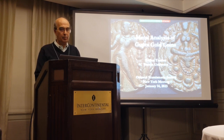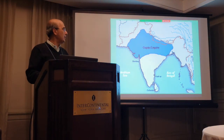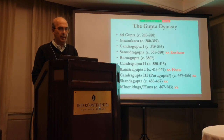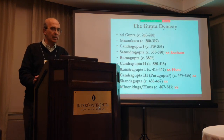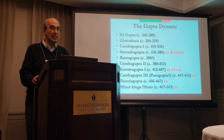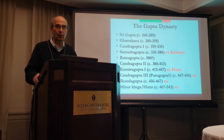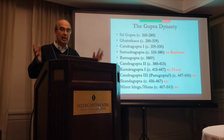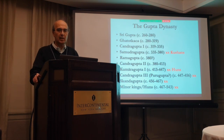I'm looking at Gupta gold coins. For those who are not familiar, the Gupta Empire roughly covered much of northern India, from around the middle of the third century to the middle of the sixth century. It was a very major dynasty — many people in India consider it the golden age of ancient India. There was a tremendous cultural flowering in mathematics, art, and literature.